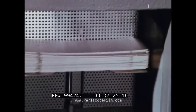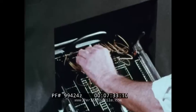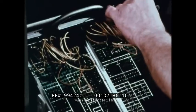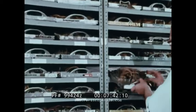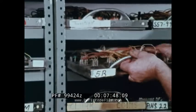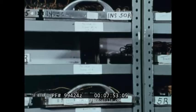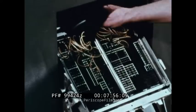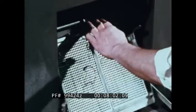Punched card devices are limited by the manner in which they're controlled — they're generally set up to perform a particular task by means of a wired board. The particular wiring used is like a set of instructions telling the machine what operations to perform on the data. Additional boards can be wired in advance so there's a variety of instructions ready for use. Preparing a machine to perform a new set of operations involves rewiring a board or replacing one board with another; each time the operation is changed, the board or the wiring must be changed also.